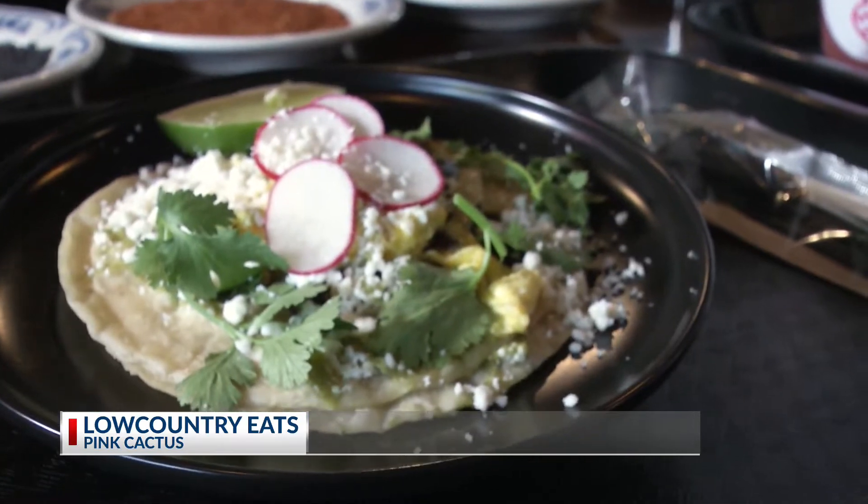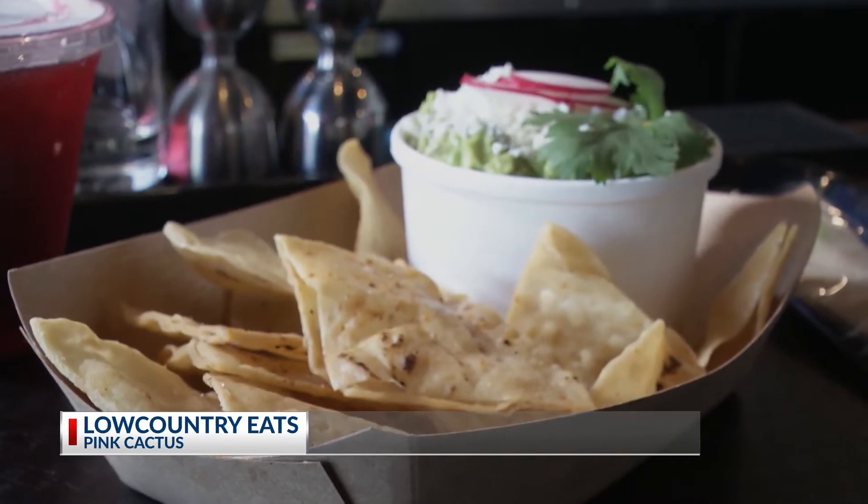Straightforward steak and egg taco. Just at breakfast time, we add a little bit of soft scrambled eggs, a little bit of cotija cheese. And then last, this is our guacamole.